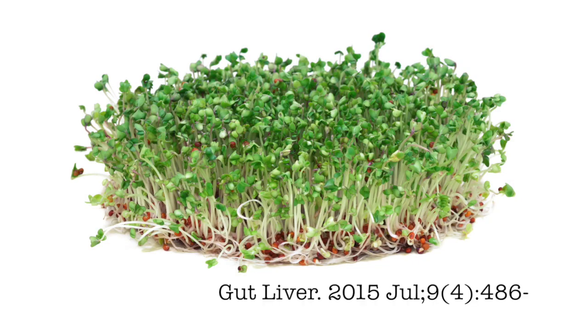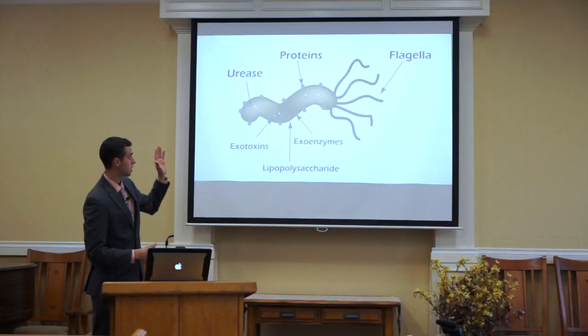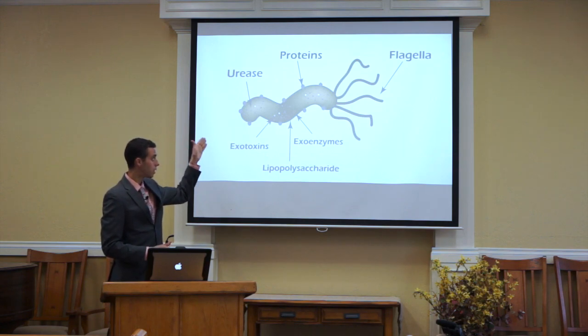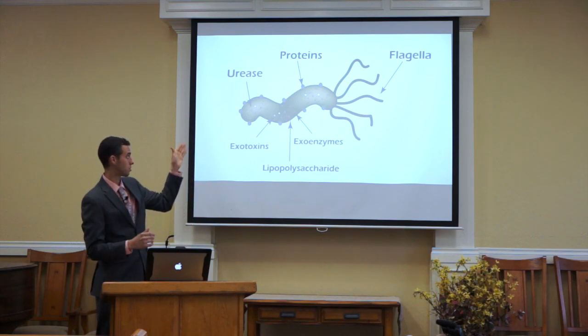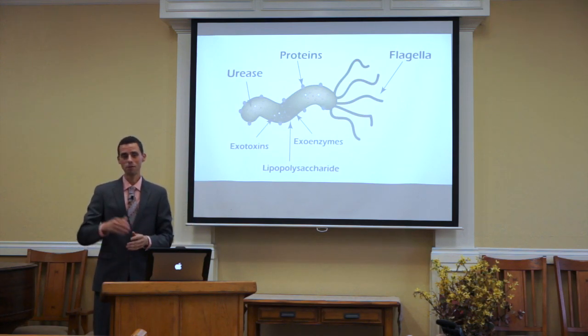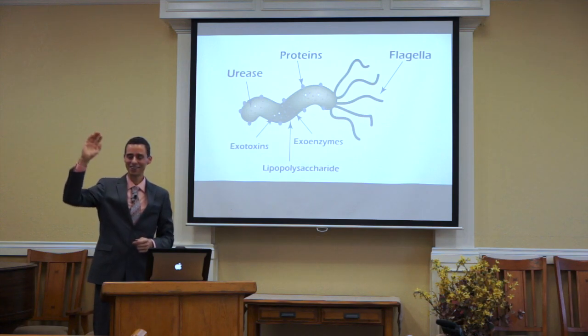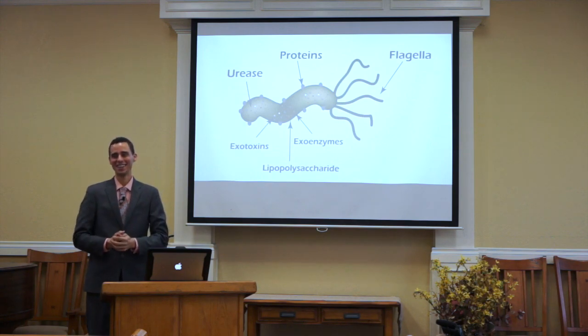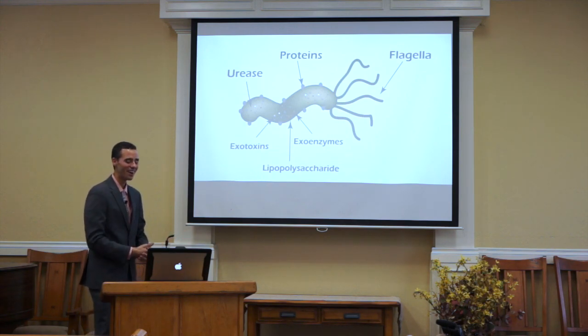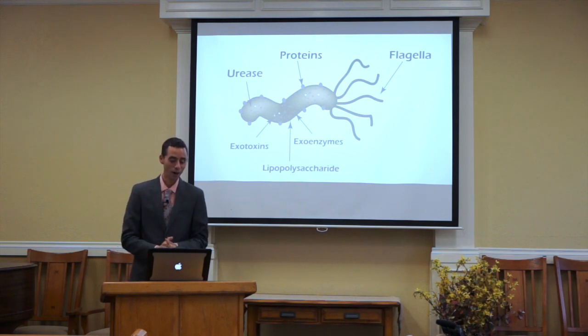Other studies have found that broccoli sprouts contain a sulfur compound in exceptional amounts that actually selectively kills H. pylori without touching the other beneficial bacteria colonizing the gut. When that study was first published, broccoli seed prices went sky high because people started to appreciate it more — it really is potentially helpful in this case.